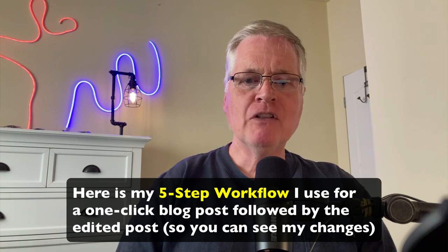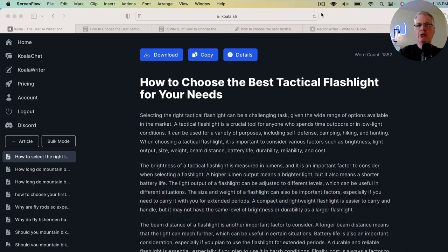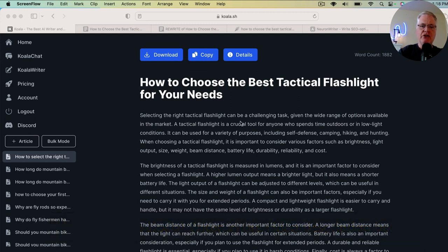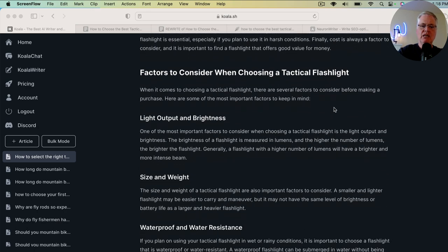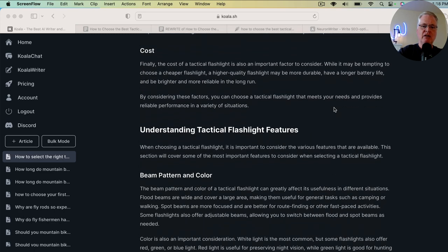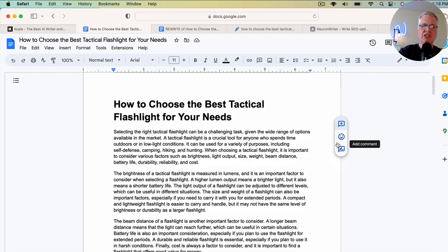I'm going to show you the five-step workflow I use when I'm working with a one-click blog post. The tool I use for creating blog posts is Koala Writer, and it has a one-click blog post tool. I used that tool to create this article — it's called 'How to Choose the Best Tactical Flashlight for Your Needs.' It created a 1,882-word blog post. You can see what some of the headings are. This is the blog post that it creates.